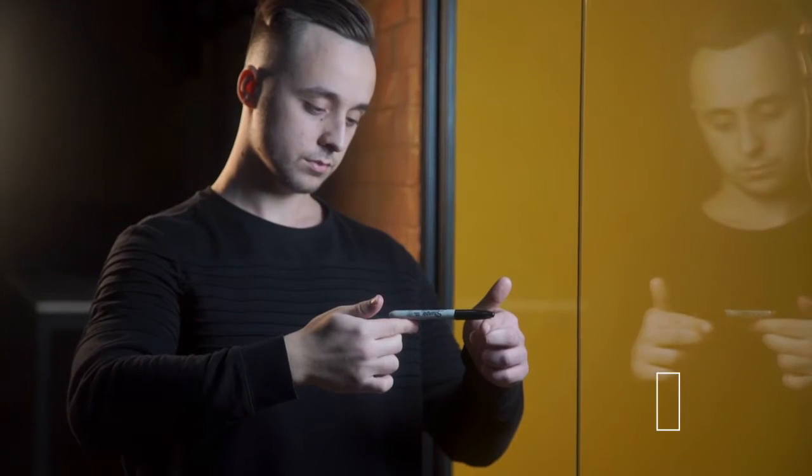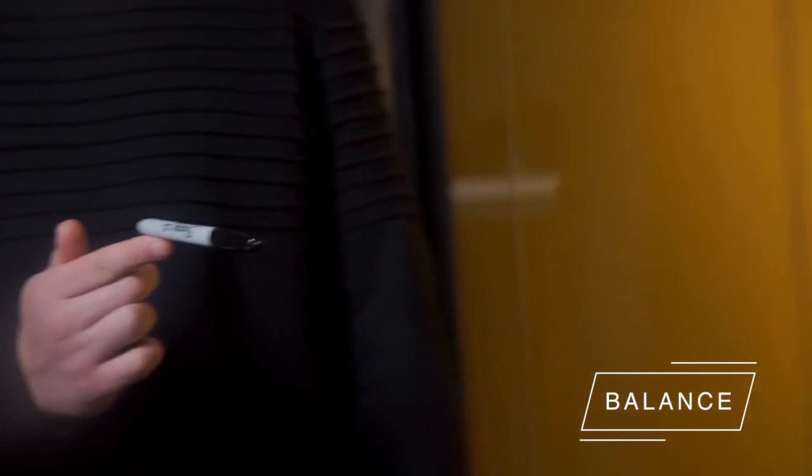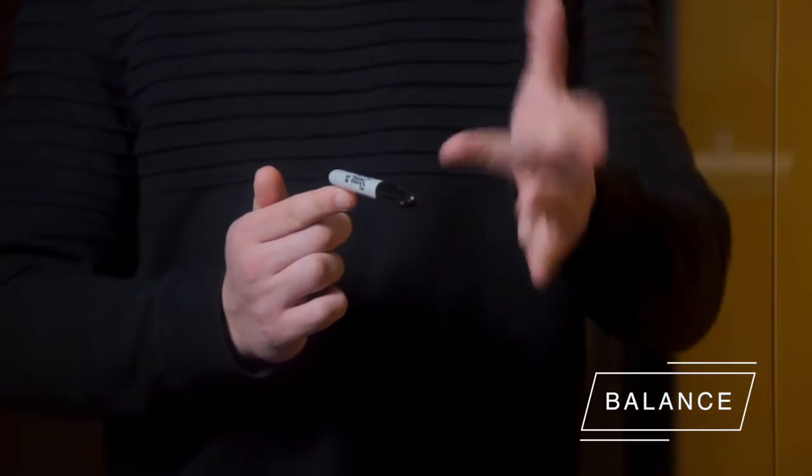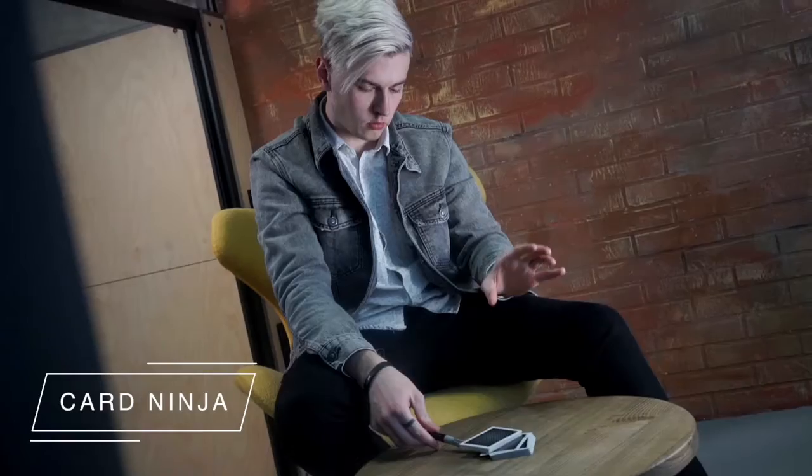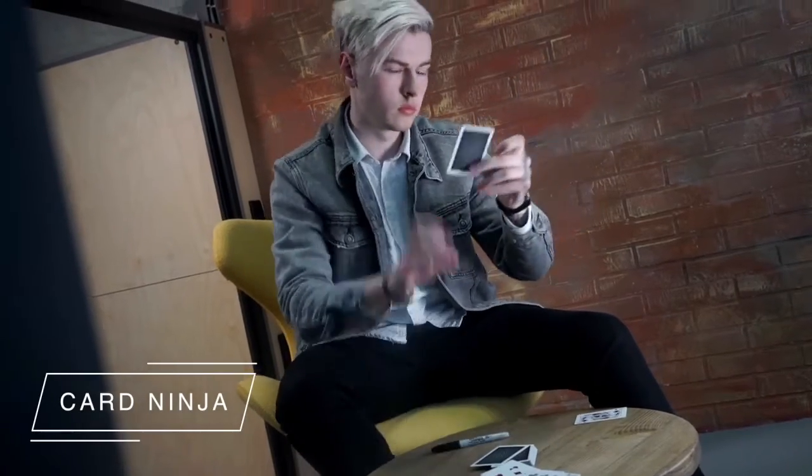You will be able to balance your marker in impossible ways, against all laws of gravity. Using static electricity and a marker, you can find a spectator's card — it flies out from the pack directly to your hand.